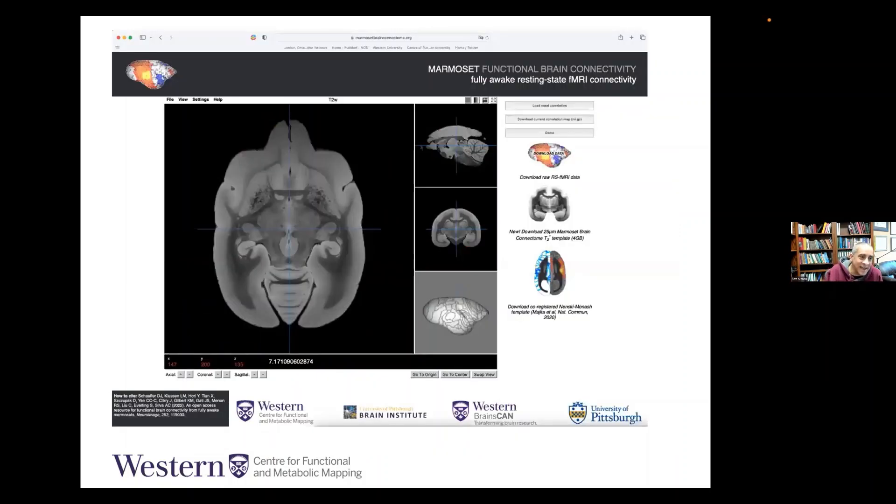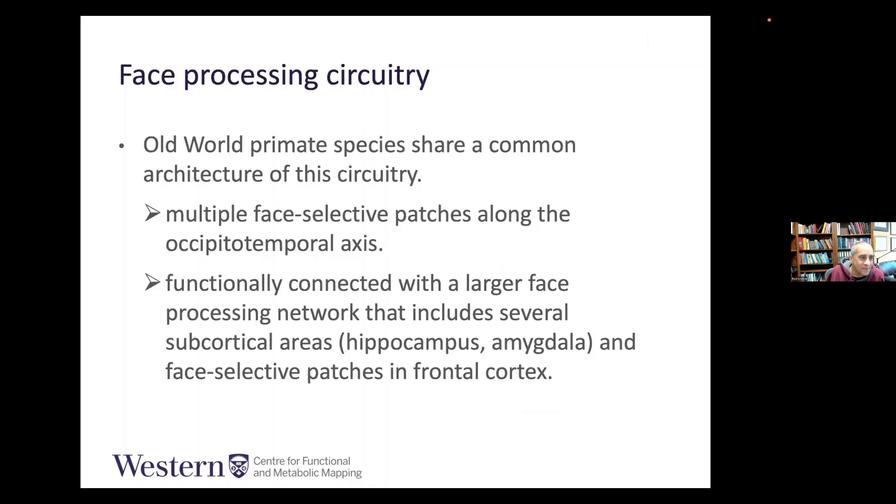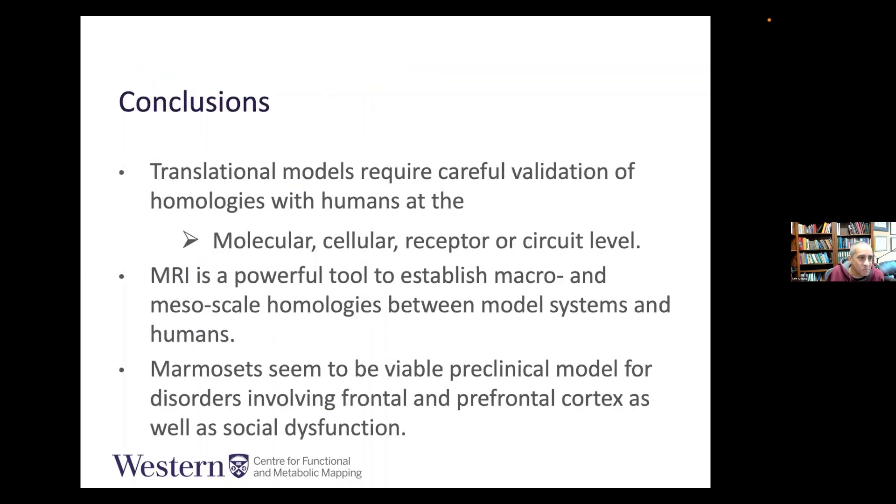We have a joint marmoset functional brain connectivity atlas, publicly available, developed together with the Pittsburgh group. All the resting state awake marmoset data is available online. You can place an ROI anywhere in the brain and it will instantly calculate connectivity maps across the whole cortex. Martin Sassen and our software group developed it — a free tool like the Allen Brain Atlas for people to use.